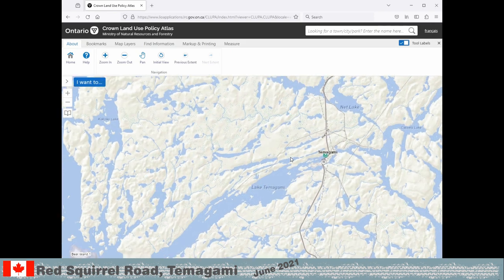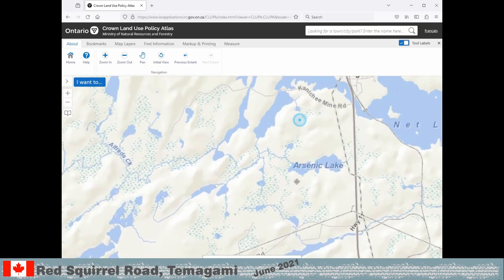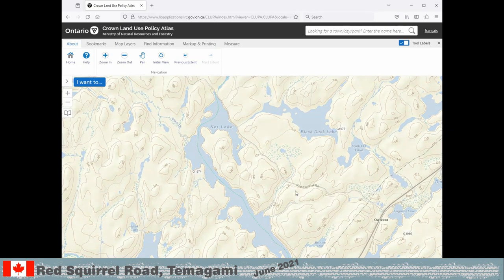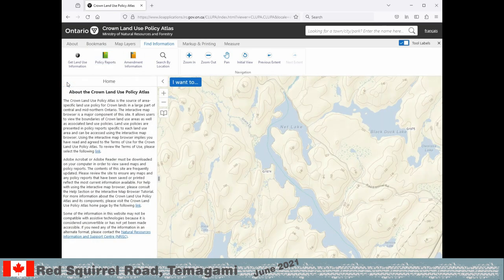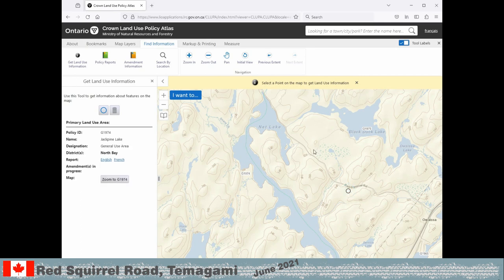The Ontario map opens and you can zoom into the place. We now have the Redsquirl Road on the screen. Click 'Find Information', open the Site Panel and click 'Get Land Use Information'. Click the blue circle on the map to get the land use information for G1974. You can zoom to the full G1974 area if needed.